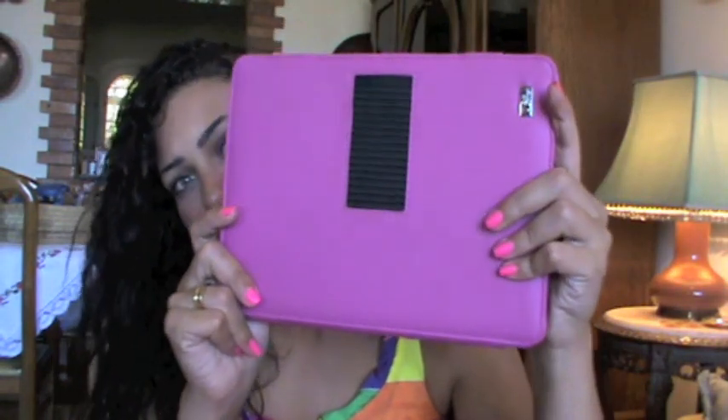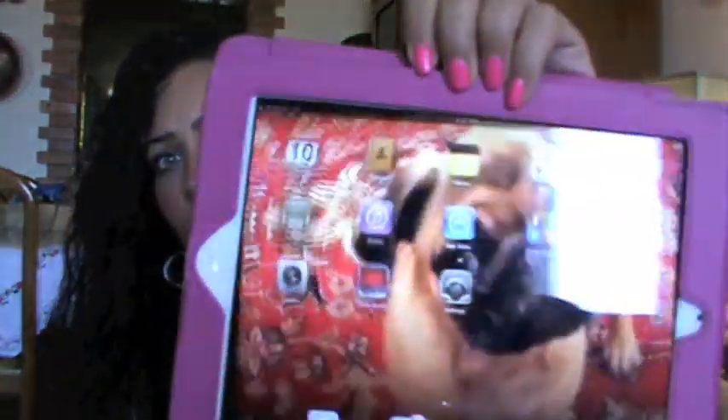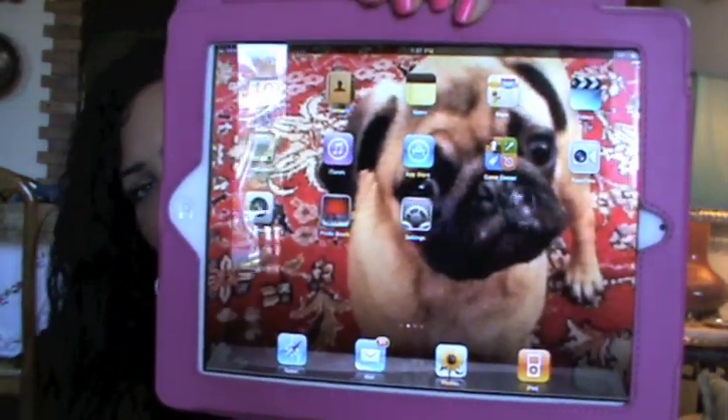First thing you're going to see is my iPad — I carry my iPad everywhere. This is the iPad 2, and I just can't live without it because I check my YouTube, my emails, I work on it, and I watch other YouTubers' videos.